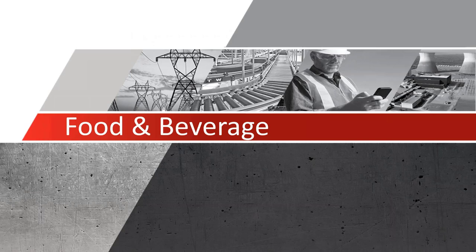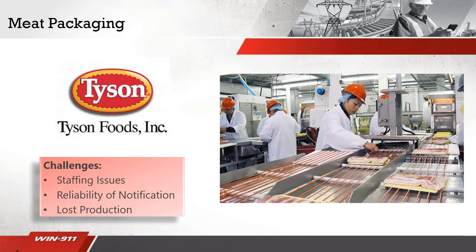Now I'm going to dive into case studies across an array of industries. SCADA systems are widely used in the food and beverage industry, so since we tie into SCADA it's a perfect opportunity to use our notifications in this industry. You can use WIND 9-1-1 to reduce downtime, increase worker productivity, and improve overall system awareness.